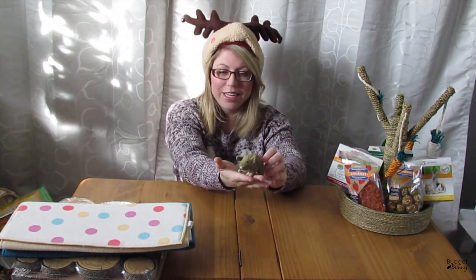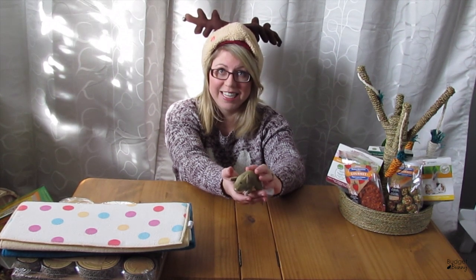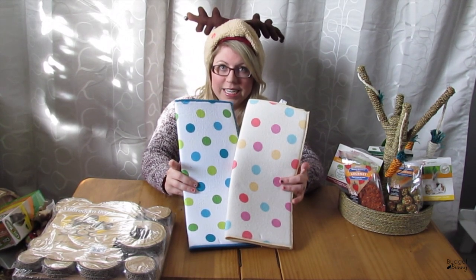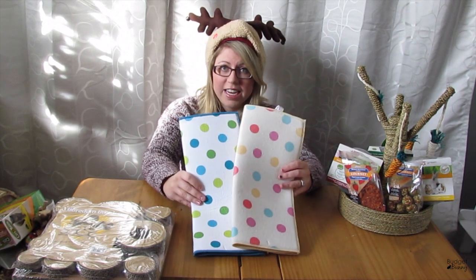My stepmom is so cute. Callie, our one cat, was a stray — she was pregnant and we rescued her — and my stepmom took one of Callie's kittens. So for Christmas, Callie got this little toy mouse from her baby. I also picked up these waterproof dish pads that I absolutely swear by and use in the guinea pig cage. I got both of them at Metro and I just loved the print.